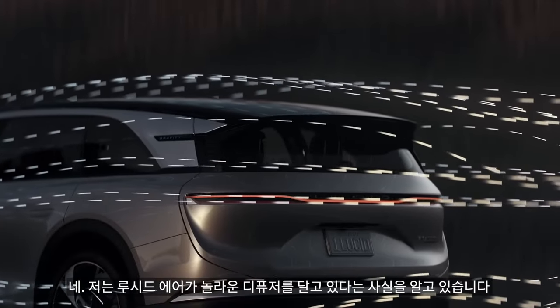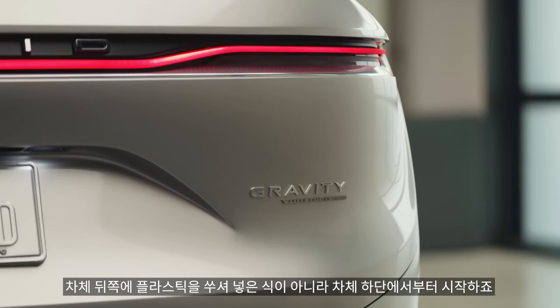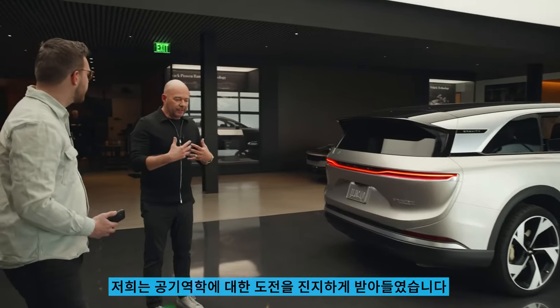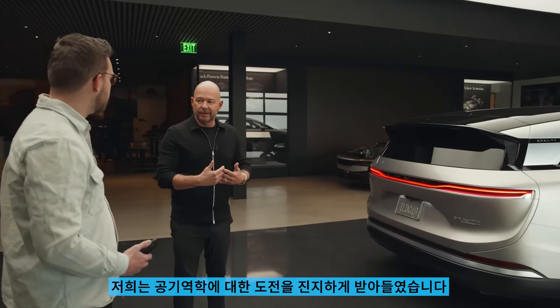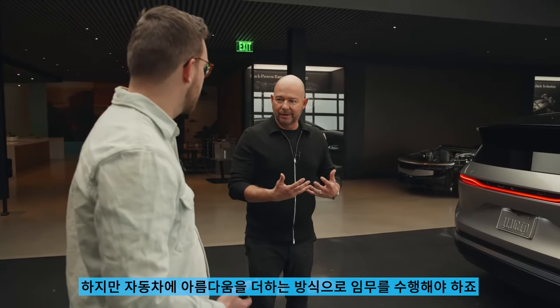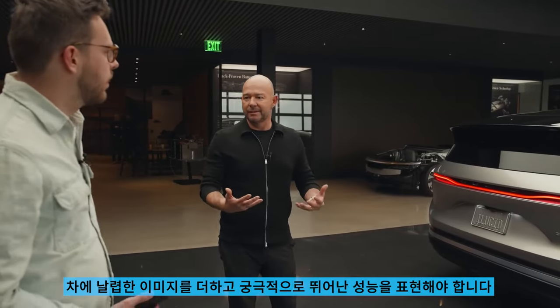On the Air, you have this incredible diffuser where, rather than being a token bit of plastic shoved on the back, it starts under the beam. We really embrace the aerodynamic challenge, but do it in a way that brings beauty to the car, brings sleekness, and ultimately expresses its capability.